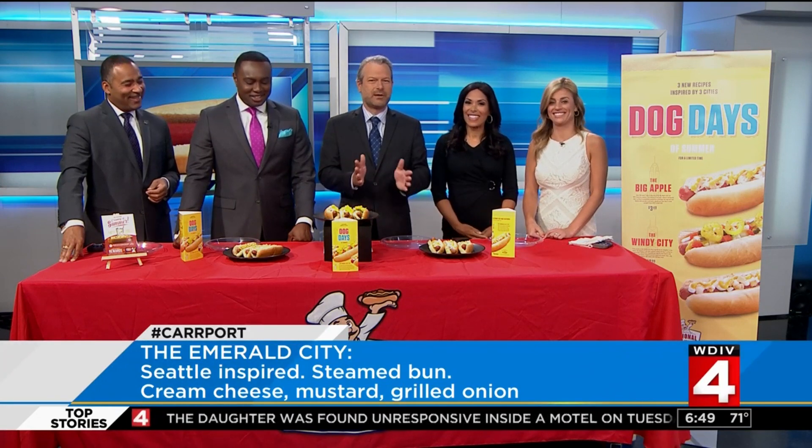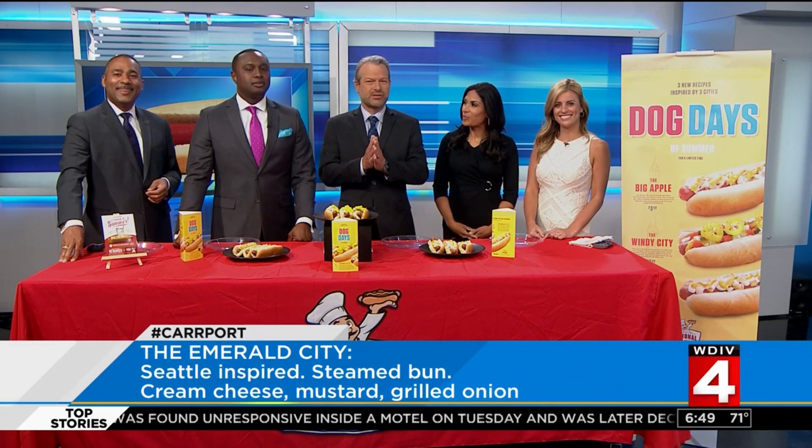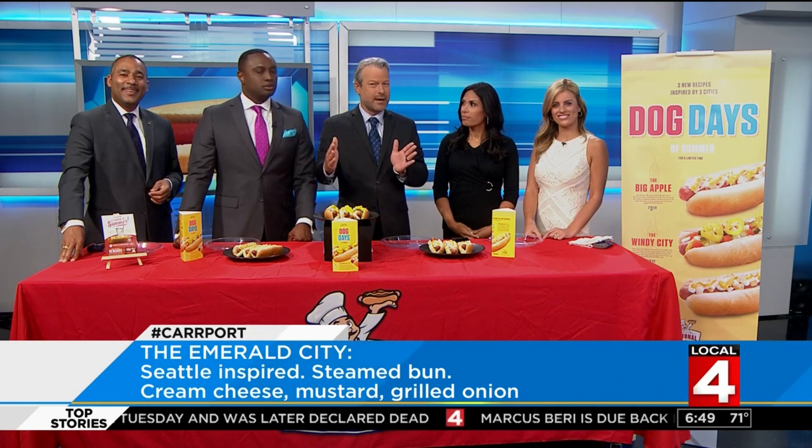All of these dogs will be available at National Coney Island starting on July 1st, all through the month of July, and they have 19 locations across Metro Detroit. On our Facebook page, tell us what your Coney creation would be, and we might share it on the air.